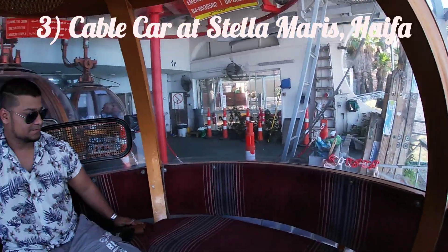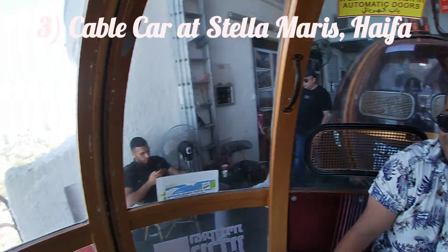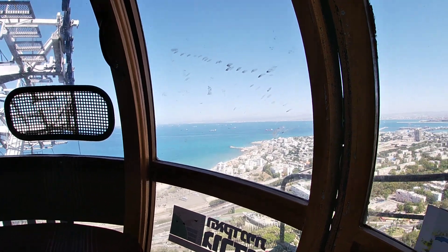We're in the cable car right now. It's 25 shekels for a one-way and 35 shekels for a two-way round trip.